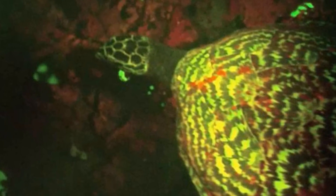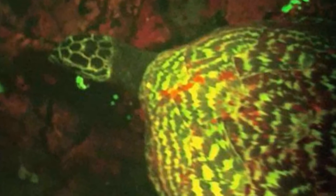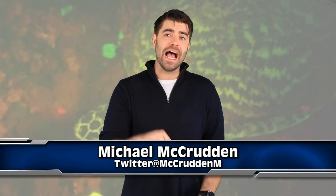Scientists captured footage of a hawkbill sea turtle emitting neon green and red lights. This is the first ever discovered glow-in-the-dark turtle, also the first biofluorescent reptile ever recorded. My name is Mike McCrudden, talking to you about a real-life Teenage Mutant Ninja Turtle, here for you on Eye Up.